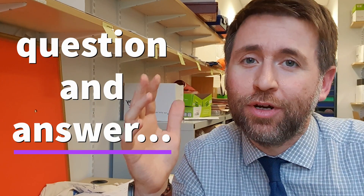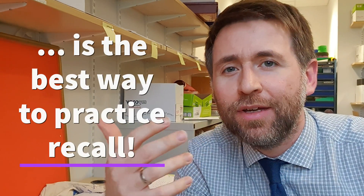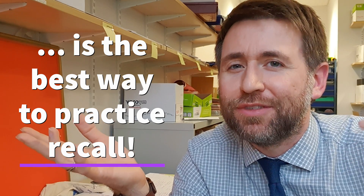Question and answer is one of the best ways to learn — it is the way we learn as human beings. And you're also skilling yourself up to recall those facts and apply them to situations, ready for the exam. So I really like those CGP cards because they're based around questions and answers.